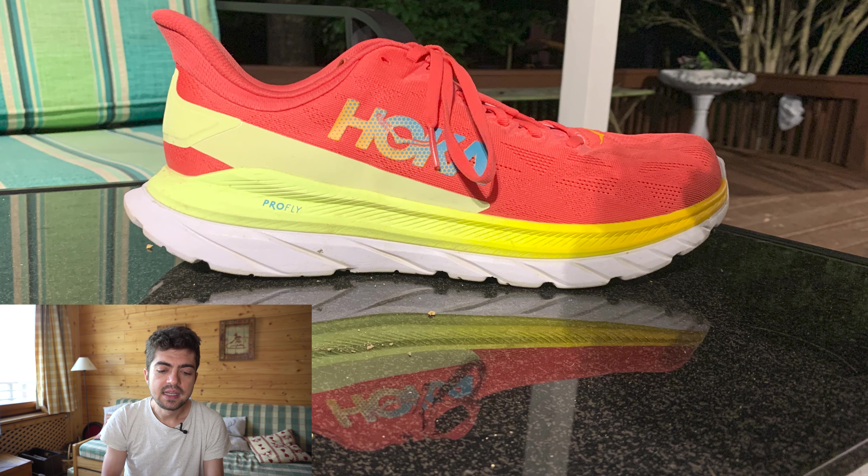If you haven't seen the review of the Magnify, I'll try to remember and put the link in the upper right-hand corner. Sam has 100 miles on the Endorphin Shift. Fifth and last shoe for Sam is the Hoka Mach 4 from 2021, with 75 miles on it. This is a shoe Sam uses for many different things — easy days, long runs, and tempo runs — so lots of different purposes.